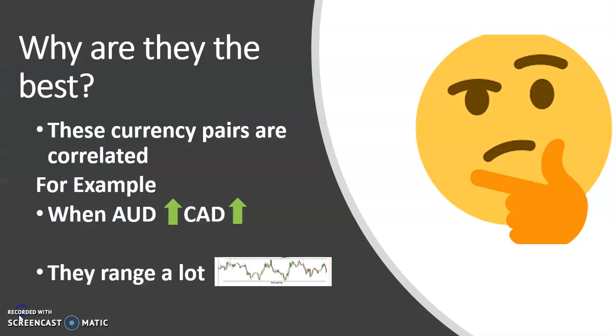effectively. So why are these pairs the best to trade? Because these pairs are correlated. For example, when the Aussie dollar increases, so does the Canadian dollar,